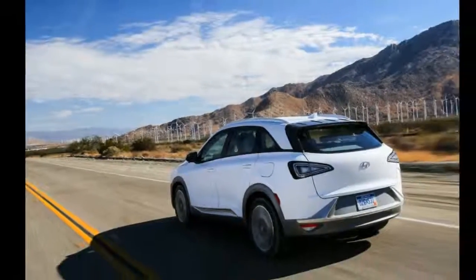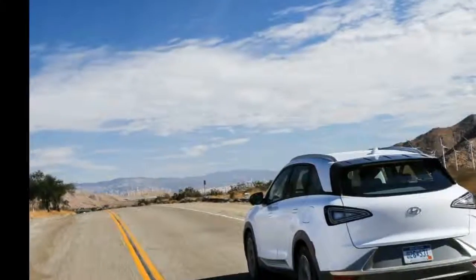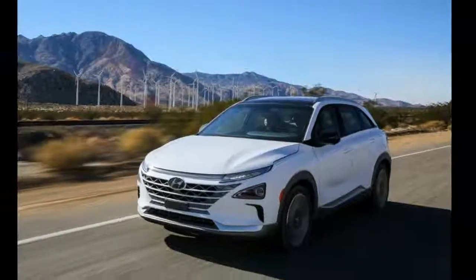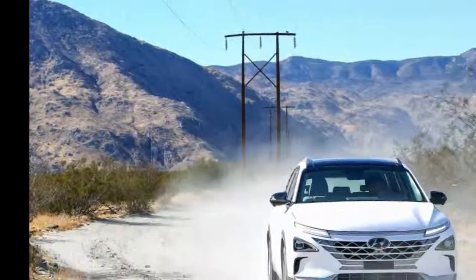The Nexo is built on a dedicated architecture, which permits the model to be lighter, faster, and roomier than the Tucson FCV. The model also features an increased fuel cell stack and battery, as well as lighter components with better packaging.